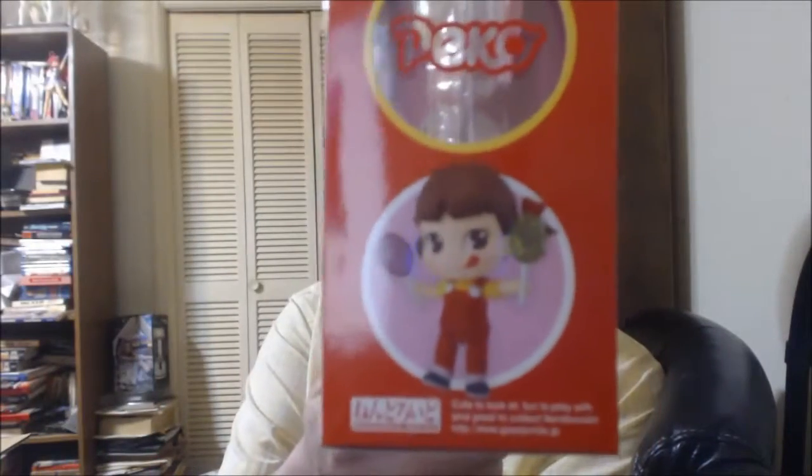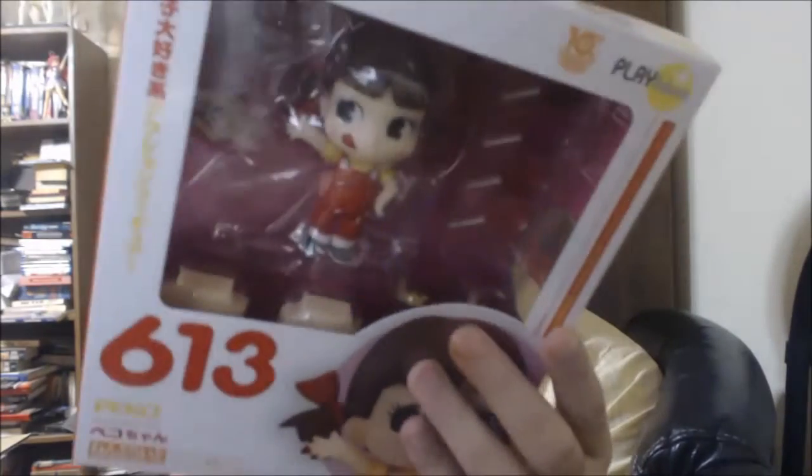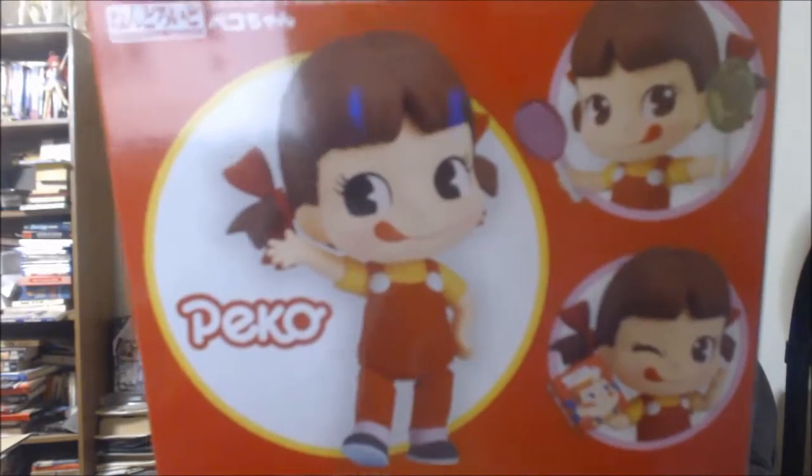So here she is. She's got one look with the face, and she's got another look with the wink — got her wink going on there. Got a couple of Sonico things.